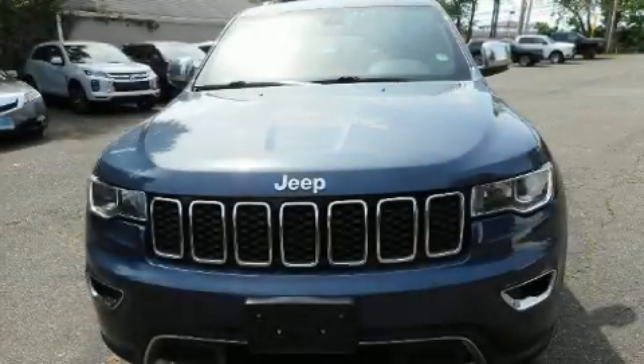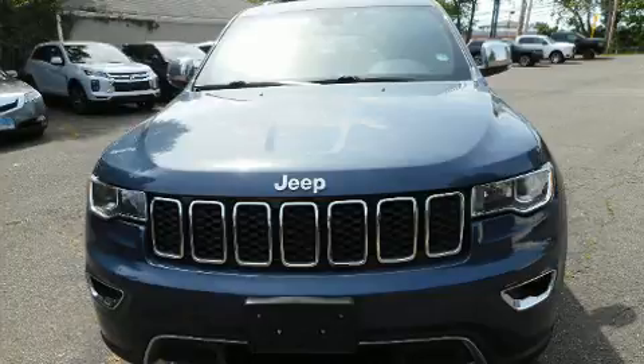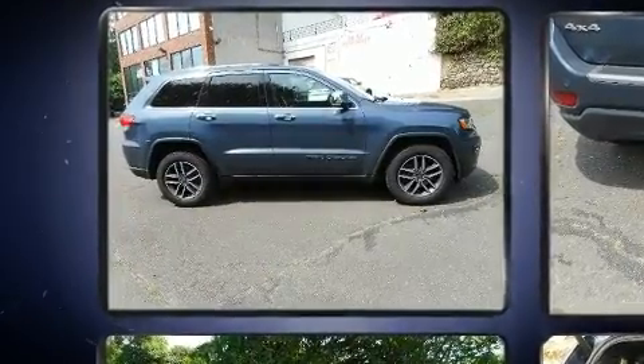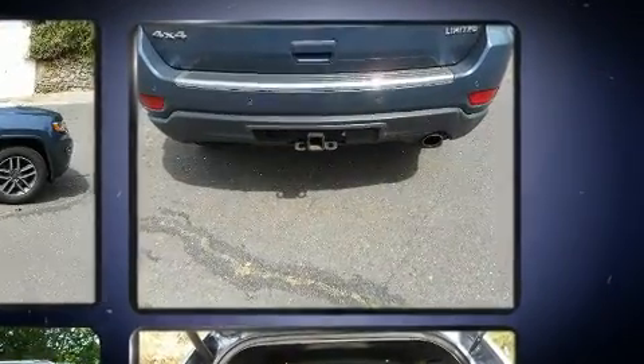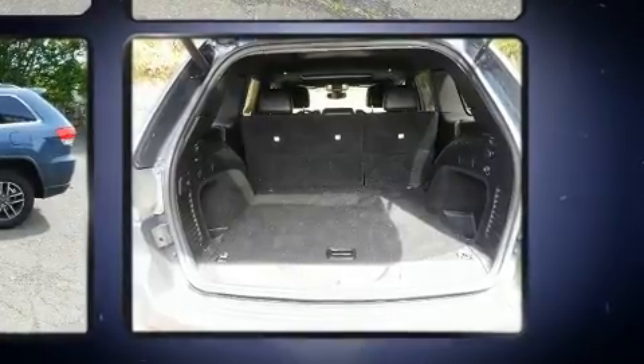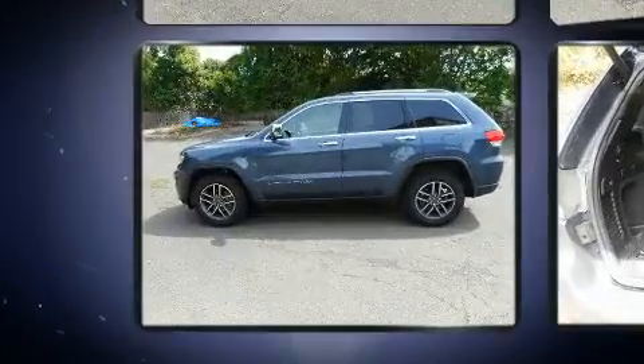Step into the 2019 Jeep Grand Cherokee. With just over 40,000 miles on the odometer, this four-door sport utility vehicle prioritizes comfort, safety, and convenience. Smooth gear shifts are achieved thanks to the refined six-cylinder engine, providing a spirited, yet composed, ride and drive.